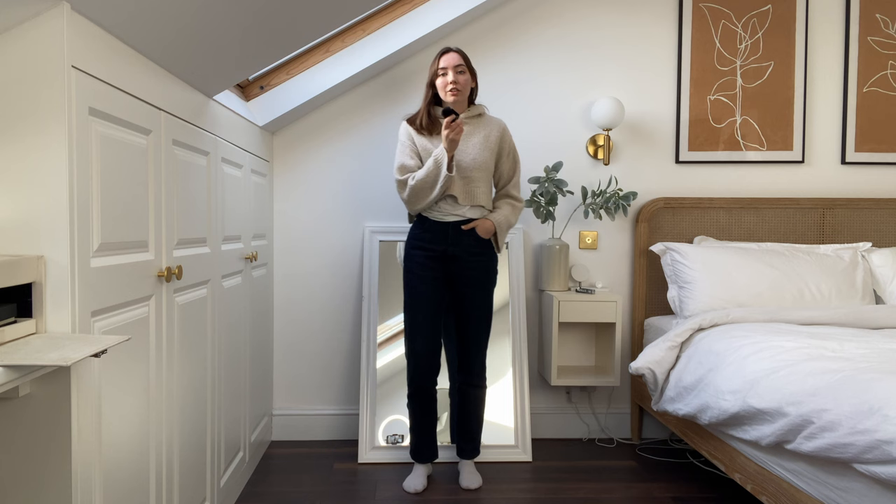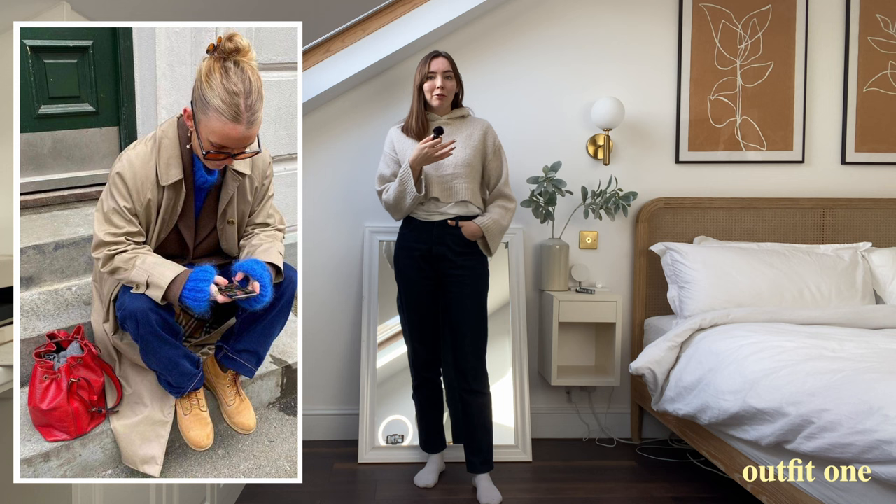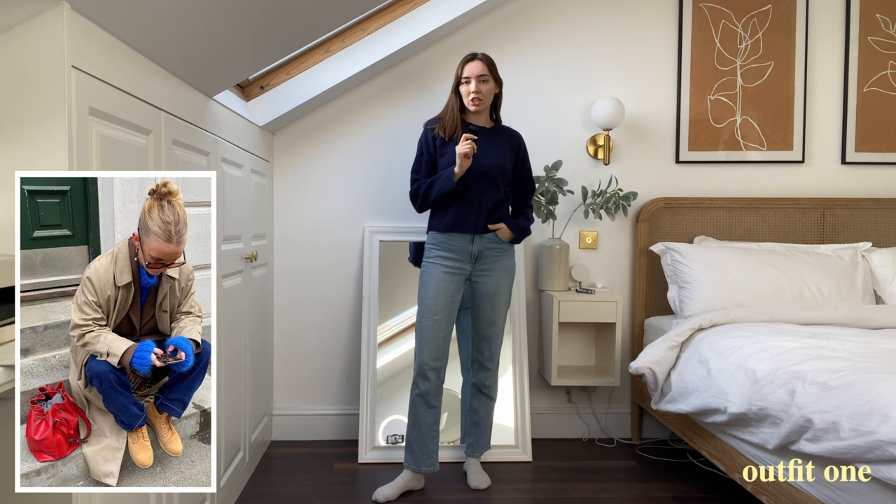I'm going to be taking these photos but doing it with what I already have in my wardrobe, so I might be modifying looks slightly. For this first reference photo I don't have a jumper that's as light, so what I'm going to do is switch out the lighter top and bottoms and basically reverse them — lighter jeans with a darker blue jumper.